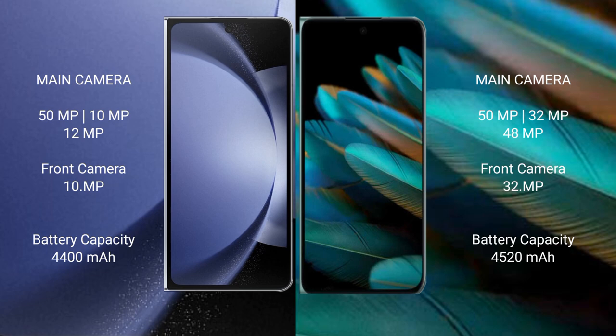Samsung Galaxy Z Fold 6 has a 4400mAh battery with 45W fast charging support. Oppo Find N2 has a 4520mAh battery with 67W fast charging support.